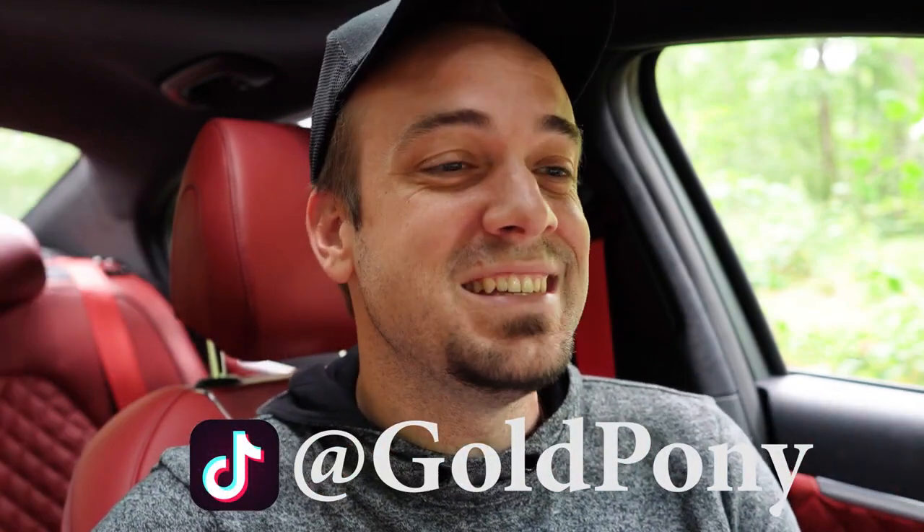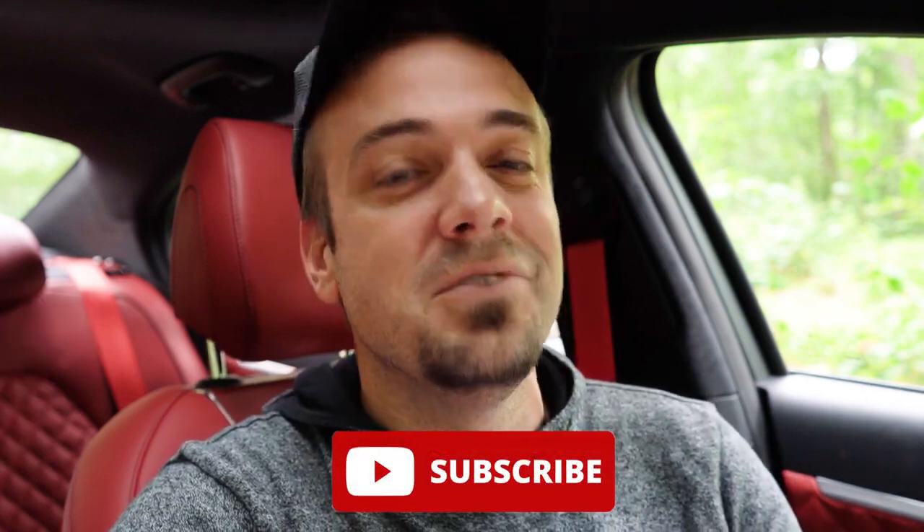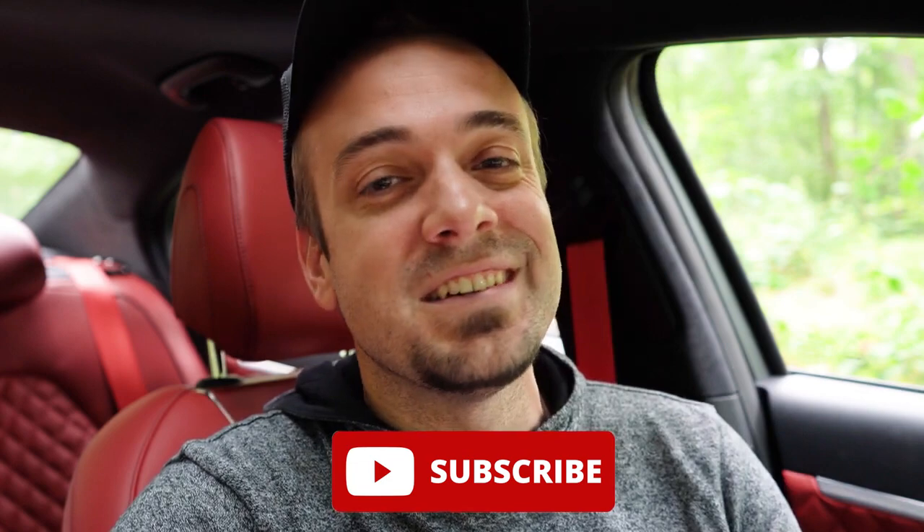That rounds up this review. Thank you so much for watching — let me know what you think of the G70 in the comments below. Follow me on TikTok for short clips before they hit YouTube, and hit subscribe and the bell notification if you're into new car reviews. I appreciate you guys watching more than you know, and I'll see you all in the next video. Stay gold.